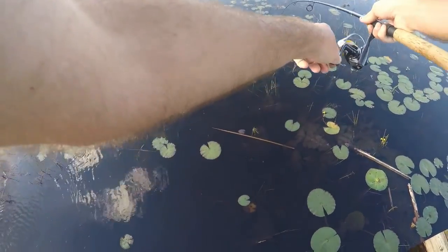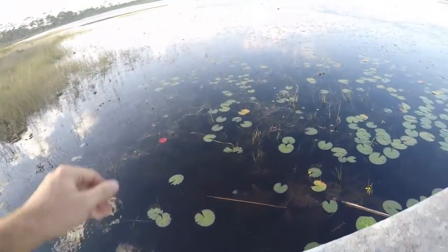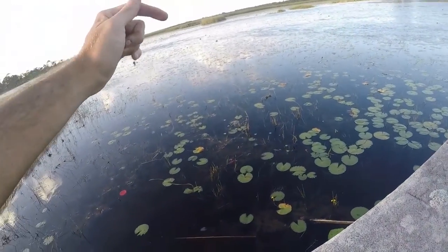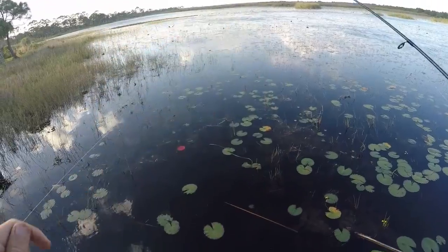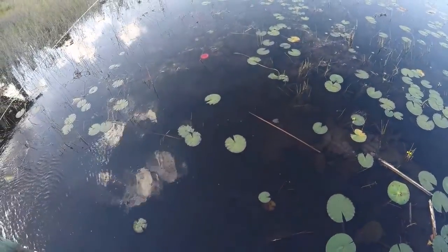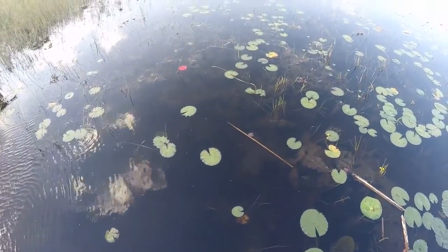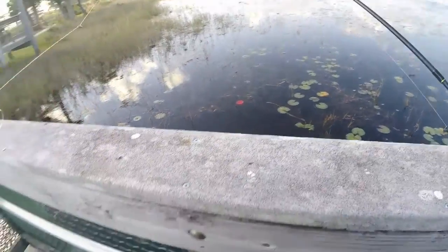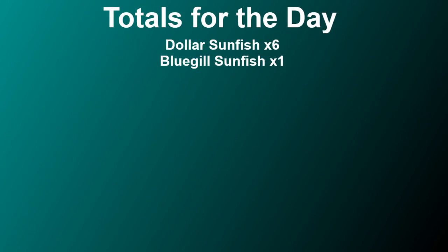Oh, that's a bigger fish — and he's off. That looked to be another bluegill. Did he take the hook with him? Yeah, he took the hook with him. I don't know if I want to retie or if we're going to call it a day on that.